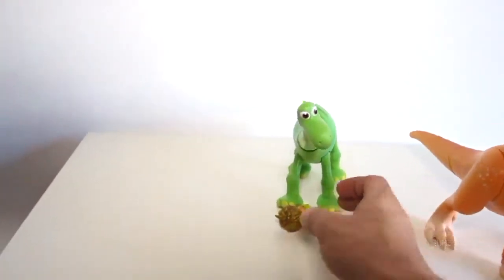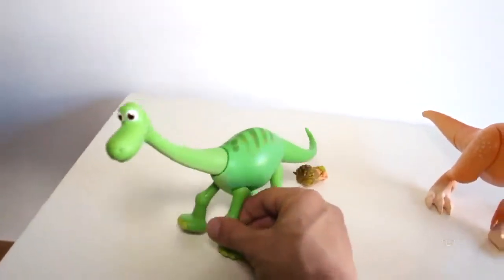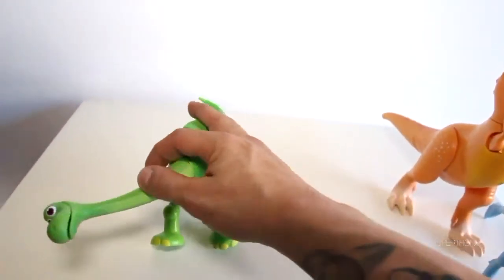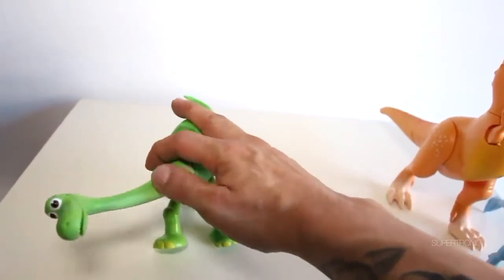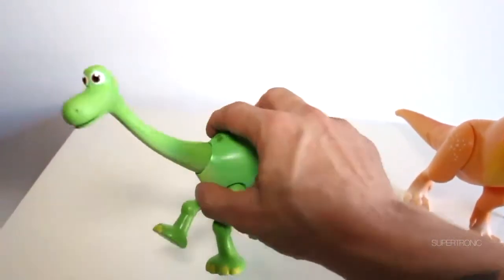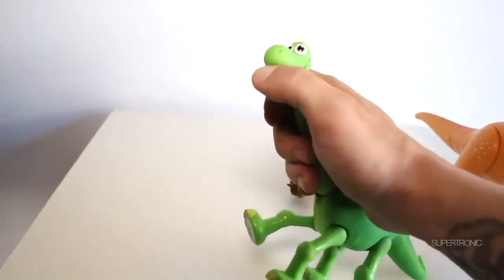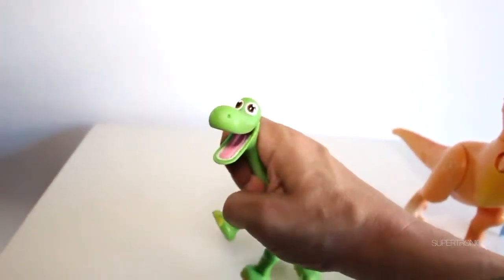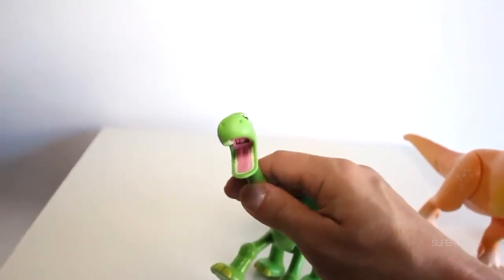Alright, now we're gonna go with the little green dinosaur over here. See this guy — his head tilts just like that, or up, up. He's got a stiff neck! And his mouth opens. Oh, look at that mouth, look in there!